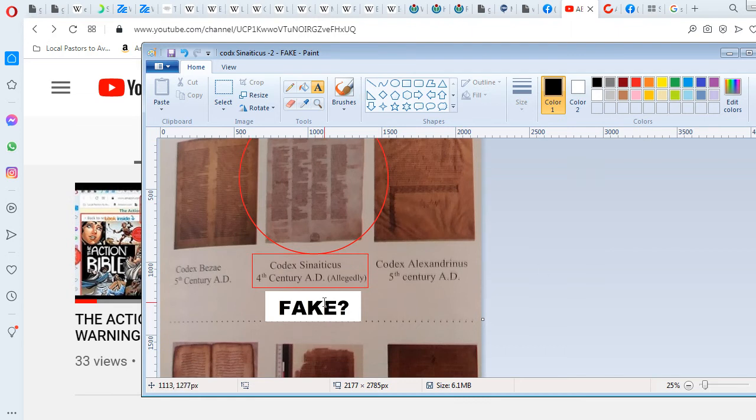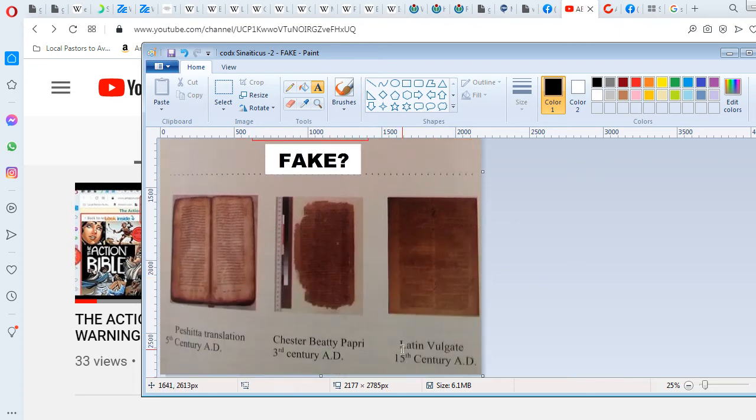Now I put this image up here because you're going to see some of these manuscripts from around the same time. You see the Codex Bezae — probably not pronouncing that right — from the 5th century. Then you have the Codex Sinaiticus, 4th century. Then here's one from the 5th century. And if we go down here, you can see a 3rd century example of how it looks, and even the 15th century. Then they put one for the Latin Vulgate.